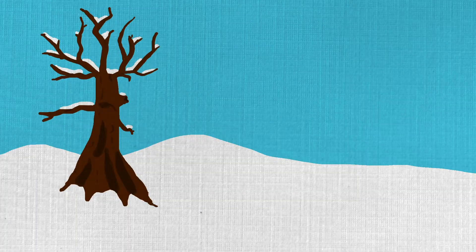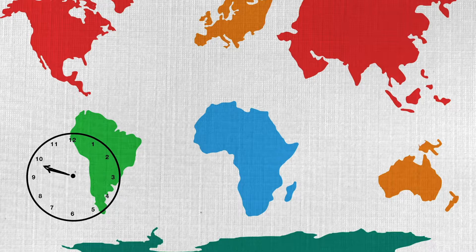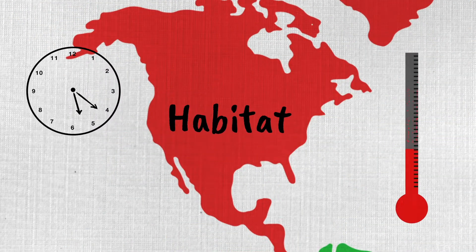Whether we see it or not, the natural world around us is constantly changing. Some changes are easy to see, such as the weather, seasons, plants growing, or the sun rising and setting. It's harder to see changes that happen over longer periods of time, such as landscape shifting, habitats decreasing or increasing, or the climate changing.